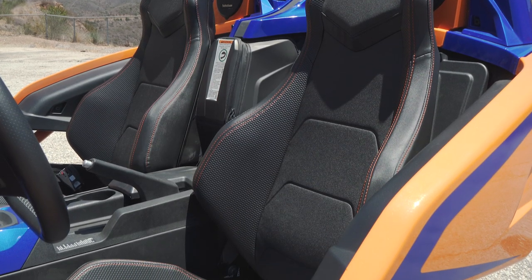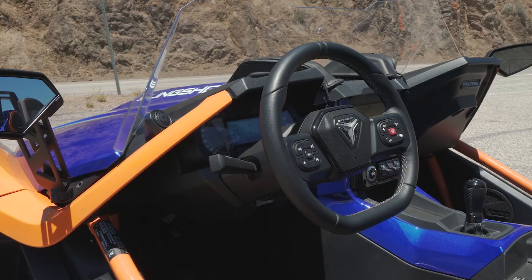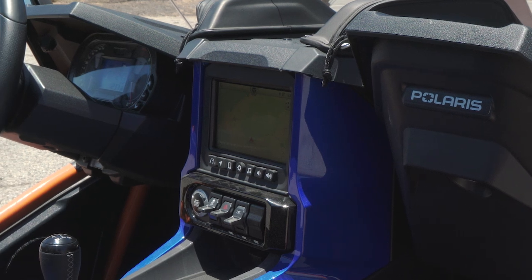Polaris also did a very good job of designing this vehicle's ergonomics. I've got more than enough leg room, I can reach the steering wheel easily, and I've got an easy reach to the surprisingly good infotainment system. Honestly, some traditional automakers could take a few notes.